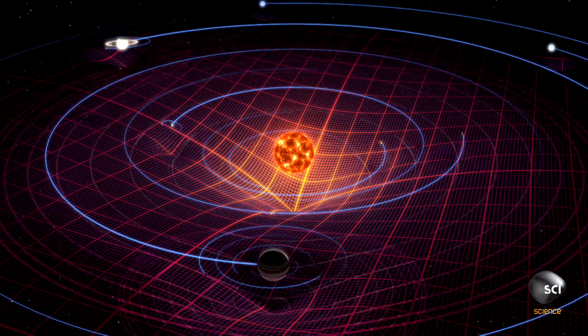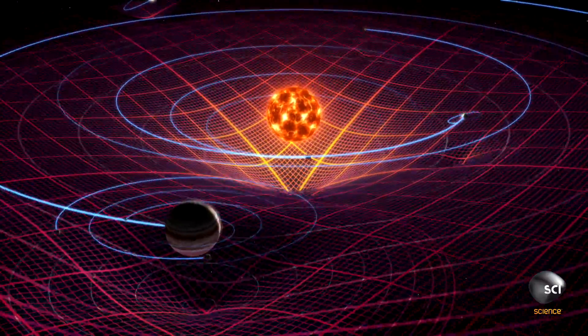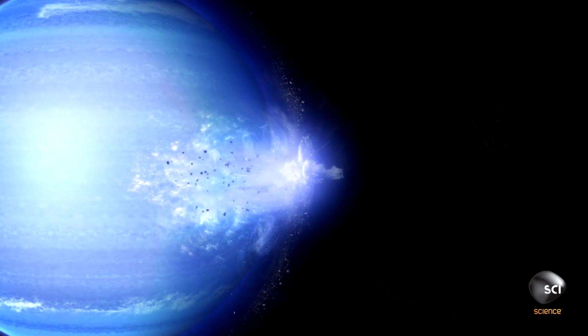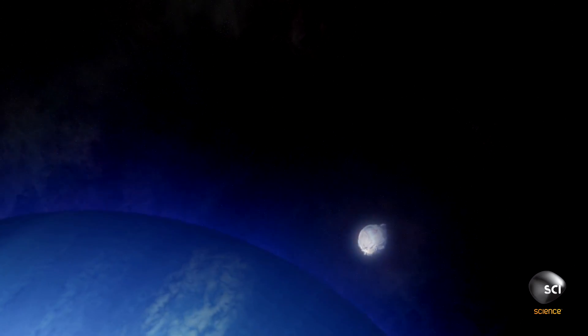Triton's behavior seems completely unnatural. It contradicts everything we think we know about how planets and moons form. Most moons get created as the planet itself gets created. You have this swirling ball of gas and materials collapsing down into the central planet, and then some debris left over collapses down into the satellite. So you expect all the objects to go in the same direction around the planet. That's very understandable.